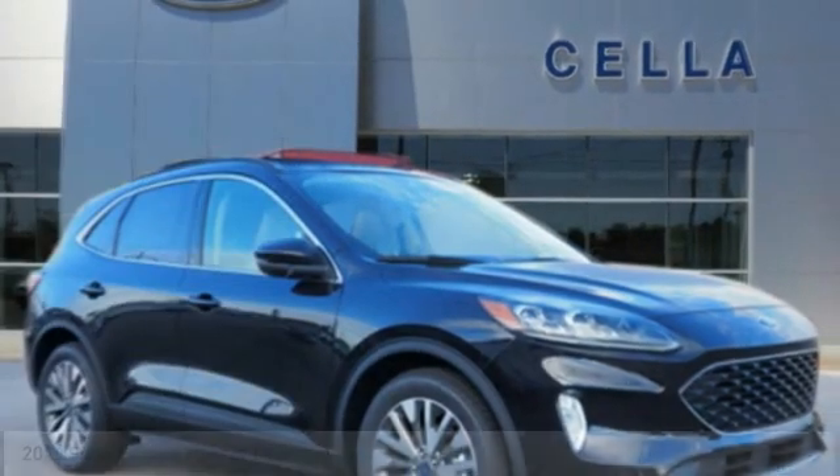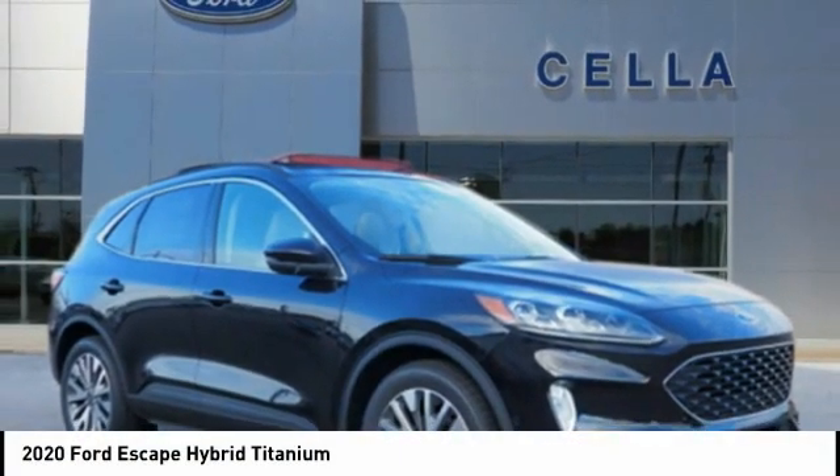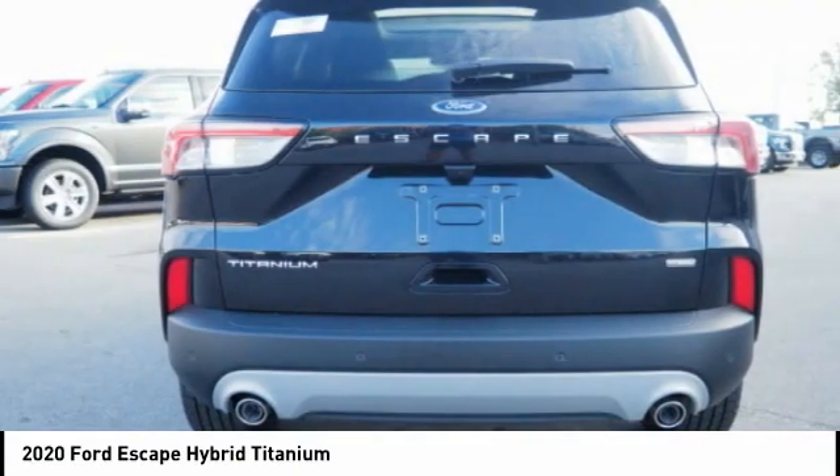To show you the 2020 Escape Hybrid: gas engines flex, tow, sip, and go with Ford Escape.